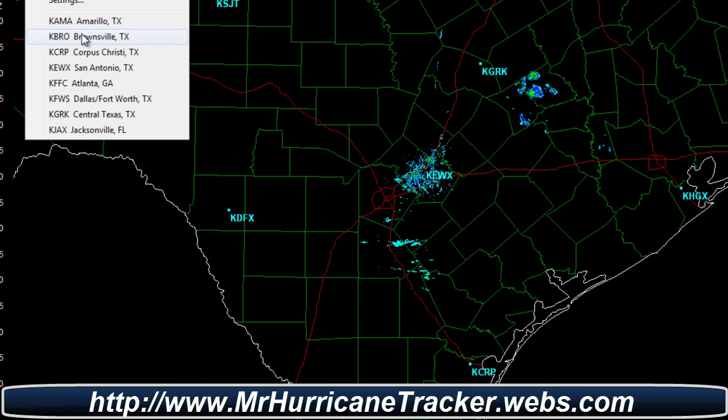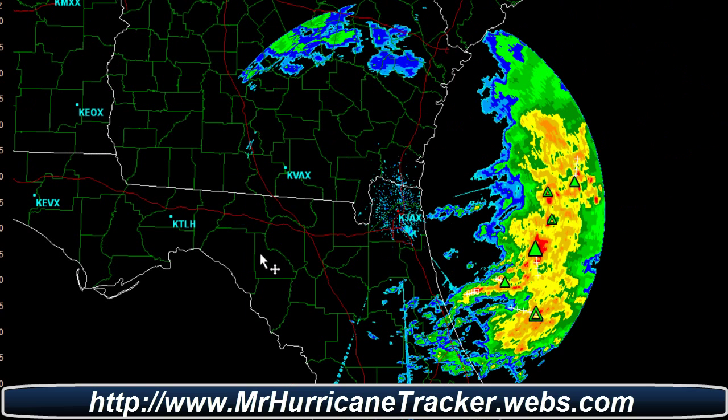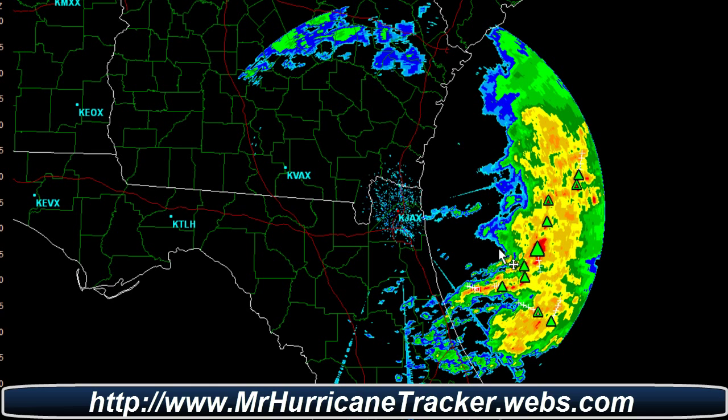And if I'm not available, then I'll be updating it later on. Now let's take a look at Jacksonville, Florida or the area of Florida. We're showing some showers and thunderstorms off the coast.